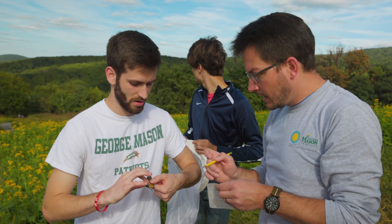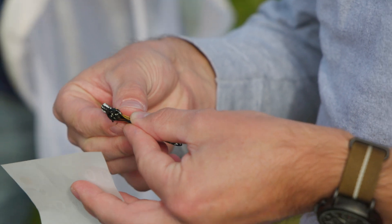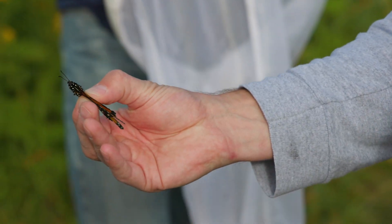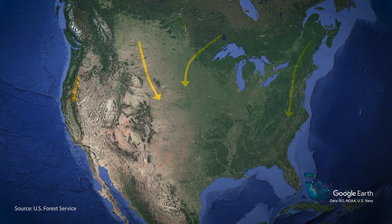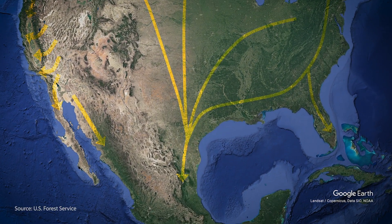It's a program run by a group called Monarch Watch out of the University of Kansas, and they have citizen scientists all over the United States that volunteer their time to go out and put tags on the monarchs. This allows us to hopefully track some of them along the way south, but also to see what proportion of the tagged butterflies end up in central Mexico.